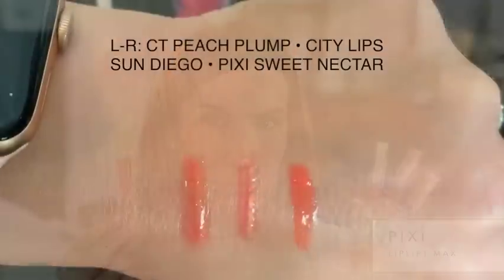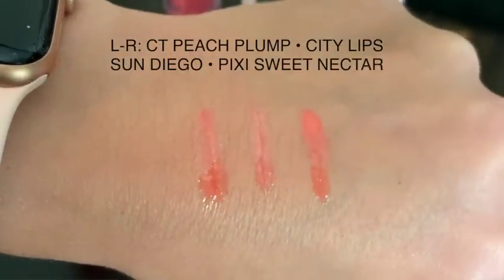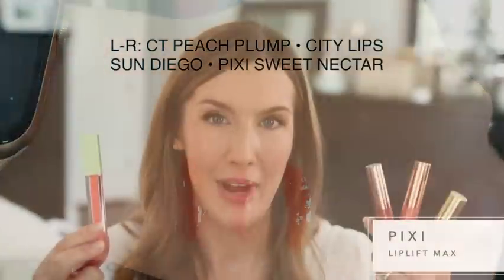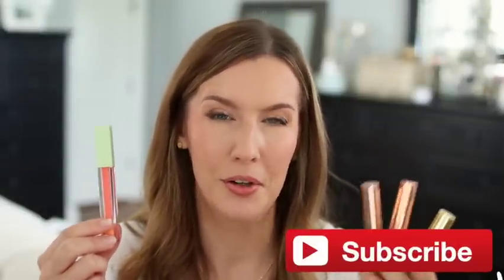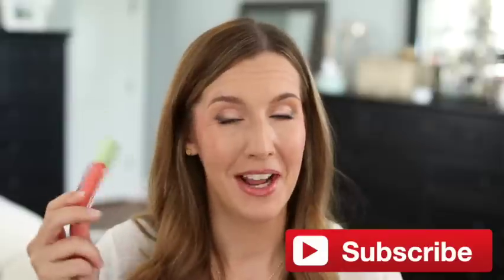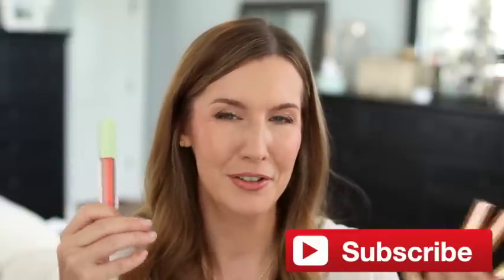I found a product that feels like a combination of both of those, and that's the Pixi Lip Lift Max. I only have one shade, and it's not an exact dupe for any of those shades, but it has the mintiness of the Charlotte Tilbury and the plumping factor of the City Lips — not to the same extent, but it does get rid of lip lines and nourishes like a lip oil. The shade I have is Sweet Nectar, which is a great spring and summer shade. I've been reaching for this almost every day since I got it.